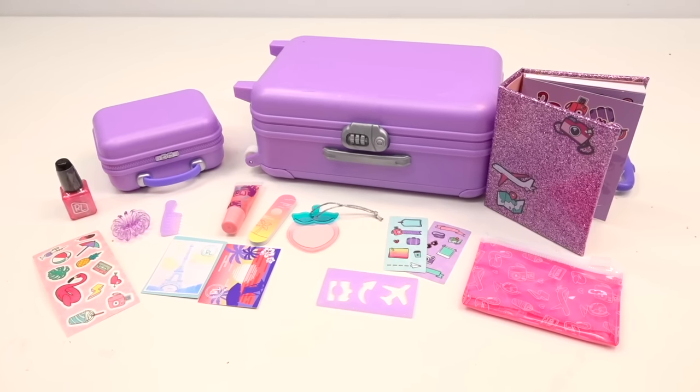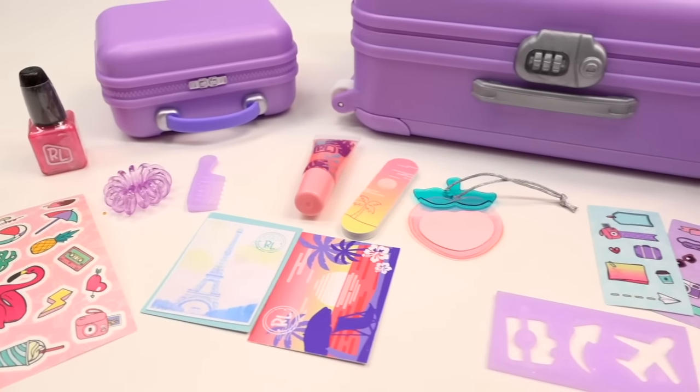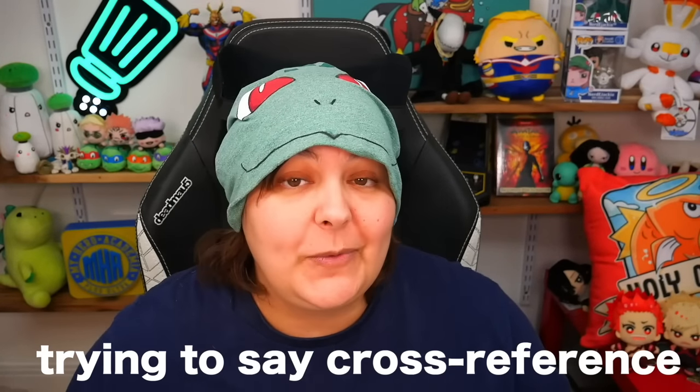So here's everything we got in both the journal as well as the luggage. These are pretty cute, but something's missing. This kind of feels cheap and lazy for $20 — it just feels like we're getting a container. Let's cross-reference the back of the box and see what we did get and what we may not have gotten.